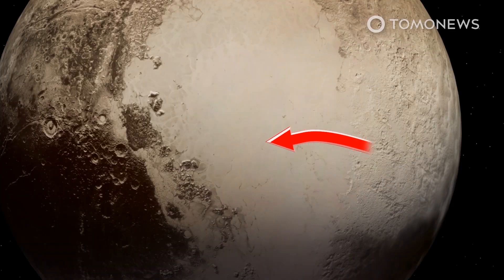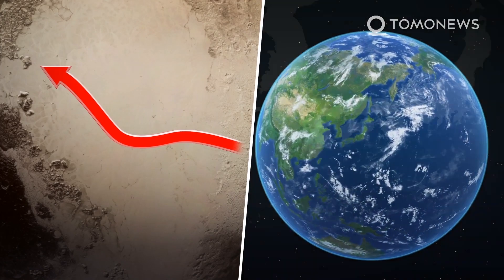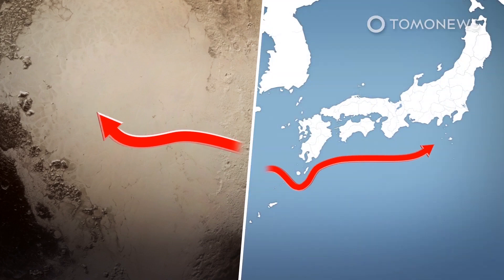Sputnik Planitia's high cliffs trap winds within the basin before releasing the strengthened currents to the west. The atmospheric movement is similar to certain wind patterns on Earth, such as the Kuroshio in eastern Asia.